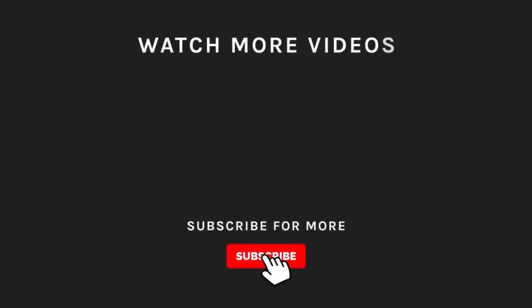Thanks for watching! If you liked what you saw, hit the like button and subscribe to our channel. Take a moment to hit the bell icon so you'll get notified of all our new and latest uploads.